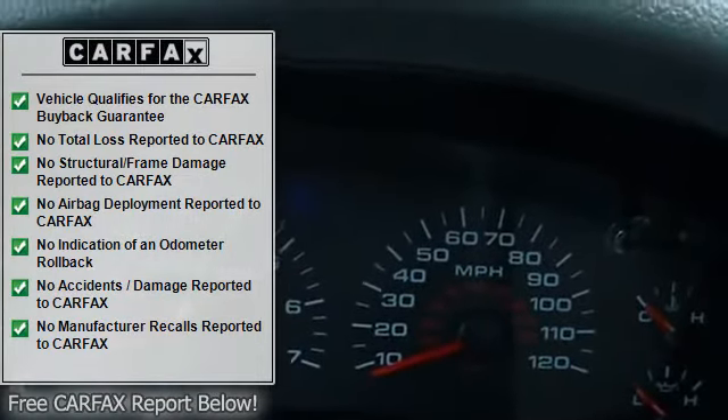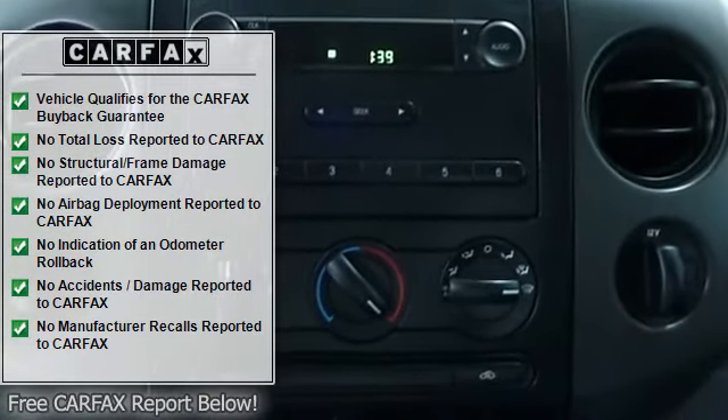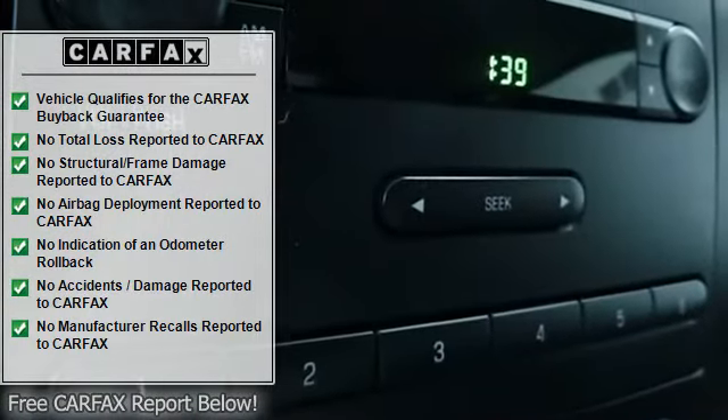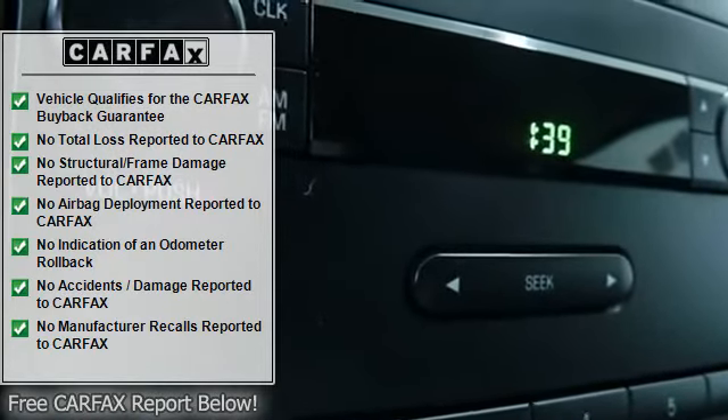Passenger vanity mirror, front reading lamps, tilt steering column, security lock anti-theft ignition pads. Gauges include voltmeter, oil pressure, engine coolant temp, speedometer, and odometer.